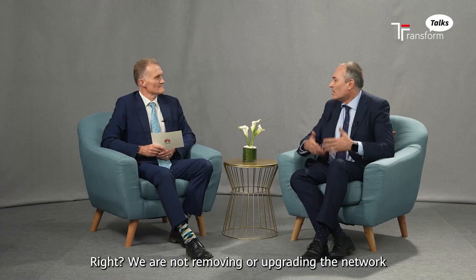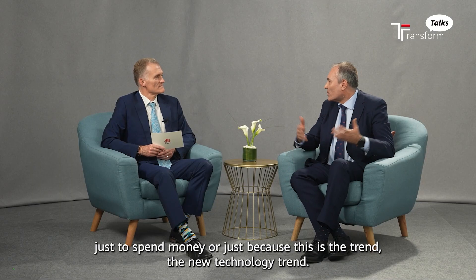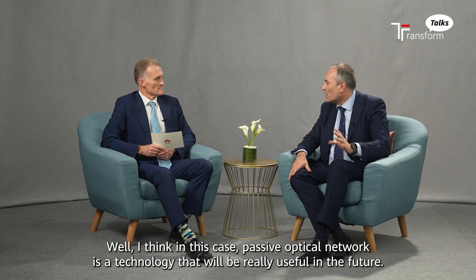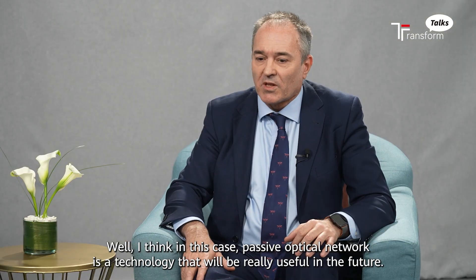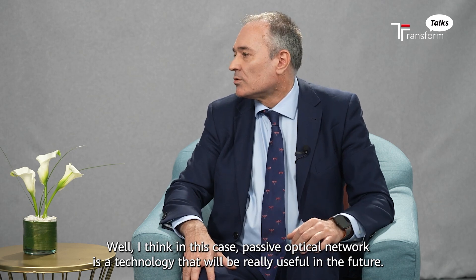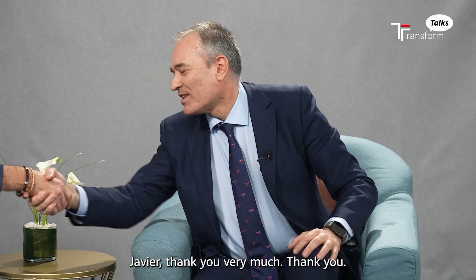We are not removing or upgrading the network just to spend money, or just because it's the new technology trend. I think in this case, passive optical network is a technology that will be really useful in the future. Javier, thank you very much. Thank you very much.